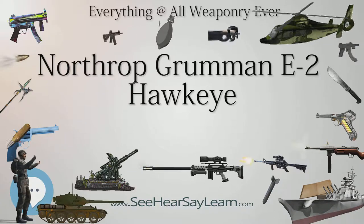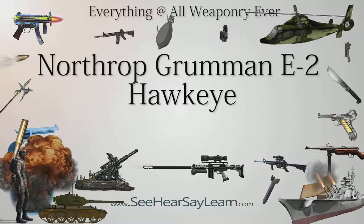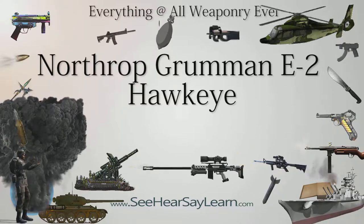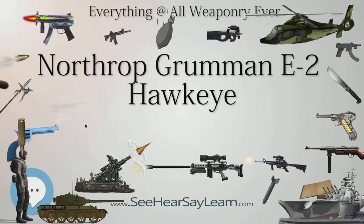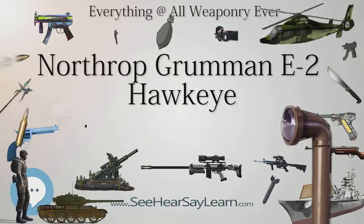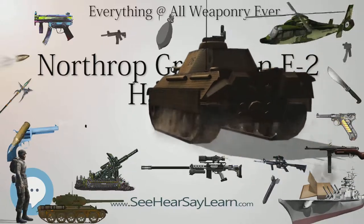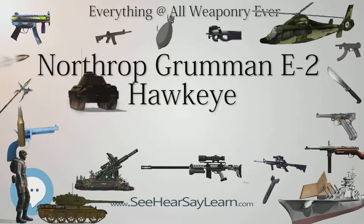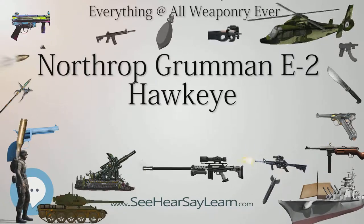In U.S. service, the E-2 Hawkeye provides all-weather airborne early warning and command and control capabilities for all aircraft carrier battle groups. Its other purposes include sea and land surveillance, the control of the carrier's fighter planes for air defense, the control of strike aircraft on offensive missions, the control of search and rescue missions for naval aviators and sailors lost at sea, and relay of radio communications air-to-air and ship-to-air. It can also serve in an air traffic control capacity in emergency situations when land-based ATC is unavailable. The E-2C and E-2D use advanced electronic sensors combined with digital computer signal processing for early warning of enemy aircraft and anti-ship missile attacks.